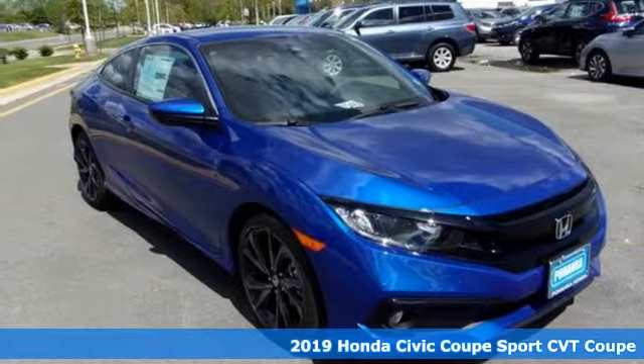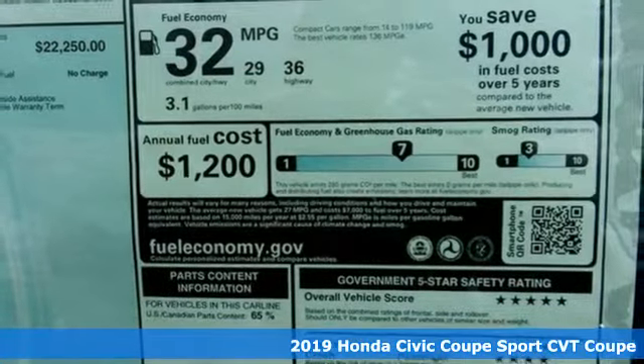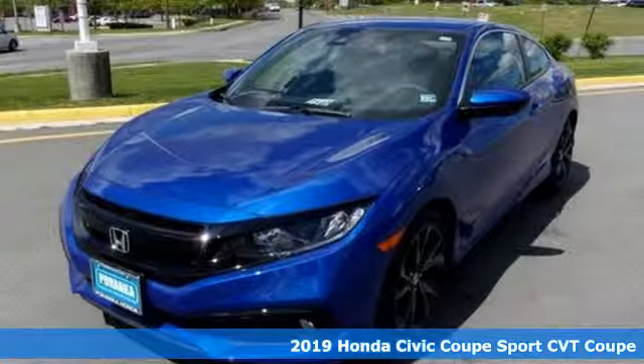It's a new 2019 Honda Civic Coupe. Get more mileage out of every drive with this Civic. You'll look forward to every drive with features like these.